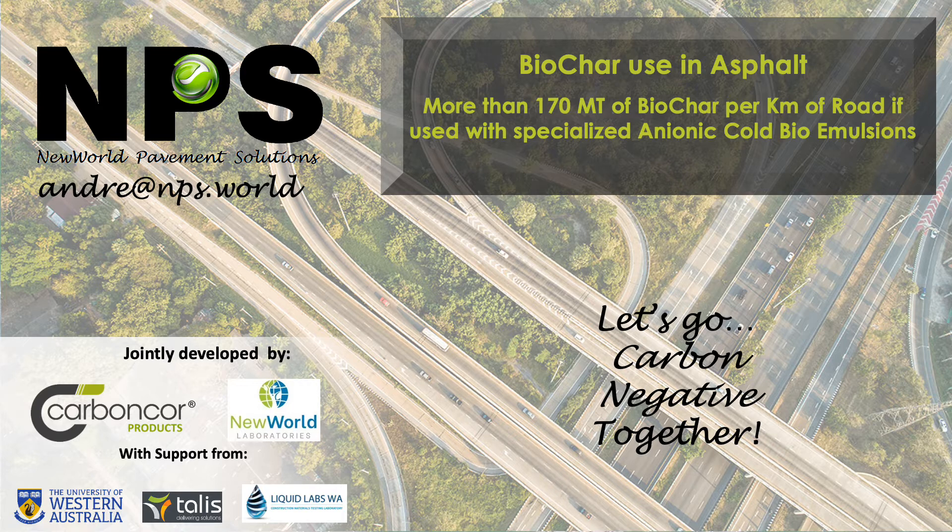With the introduction of the new product lines in Australia, we now can get in excess of 170 tons of biochar into one kilometer of roads. We love the opportunity now to show you how.